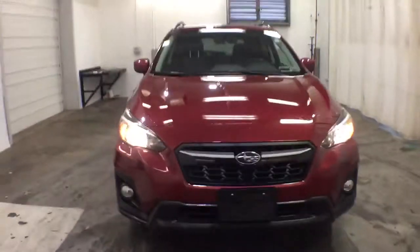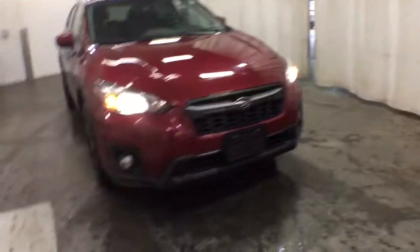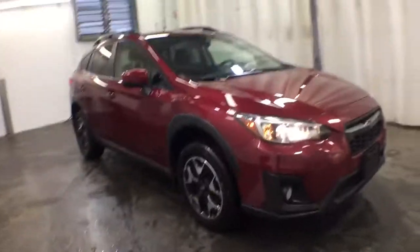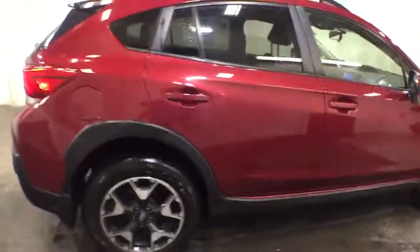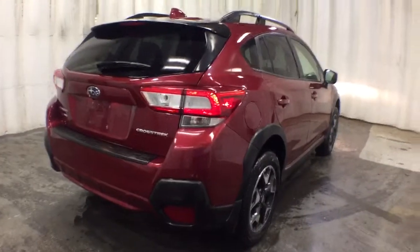Picture yourself in the 2019 Subaru Crosstrek. This affordable, fuel-efficient Crosstrek gives you all the features you need to keep up with your busy lifestyle. All-wheel drive, flexible interior space, a smooth car-like ride, and impressive connectivity help you tackle every project with confidence.